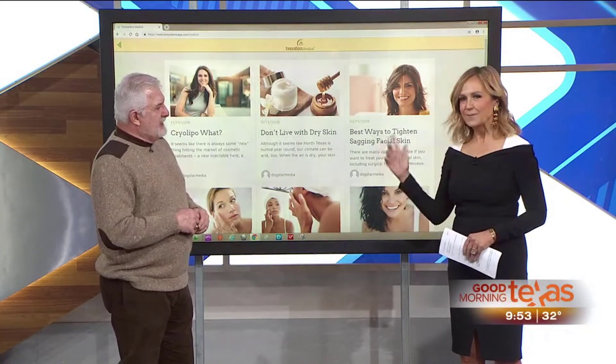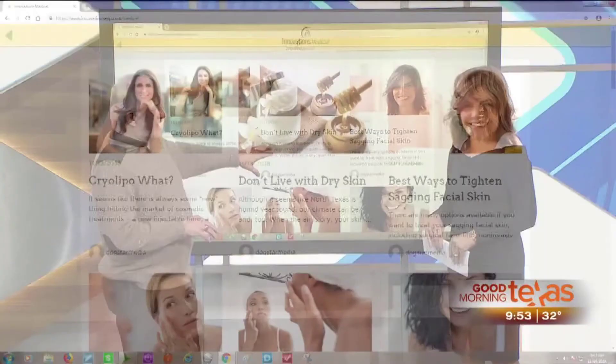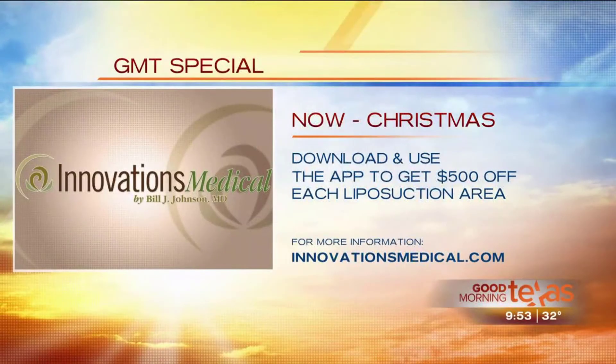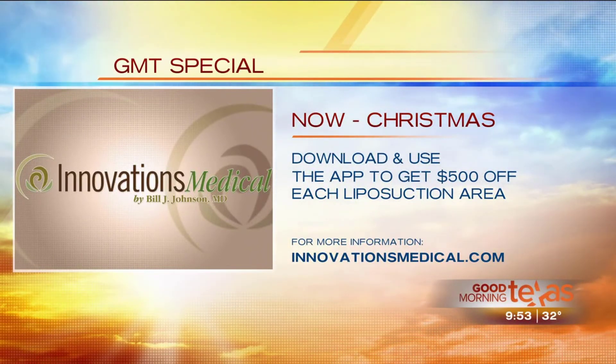As a special promotion tied to the new app, anyone who downloads or mentions the app will get five hundred dollars off each liposuction area — a really significant discount to celebrate the new Fort Worth location.